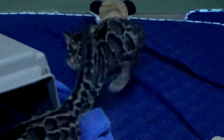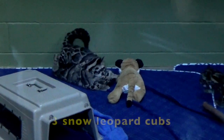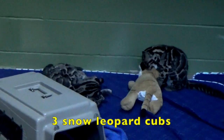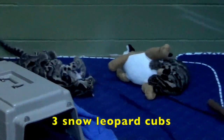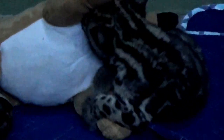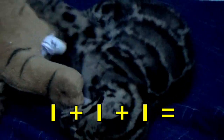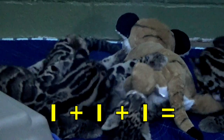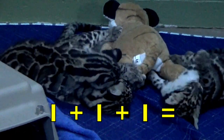Hand clap three song. Hi boys and girls! Have you ever seen snow leopard cubs? Well, here are three snow leopard cubs. I'm going to teach you how to count by three, starting with these three cubs. Then we'll sing the hand clap three song. One snow leopard cub plus one more plus one more equals three cubs.